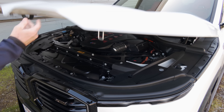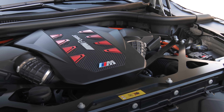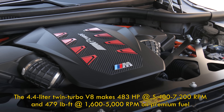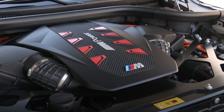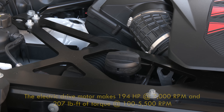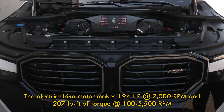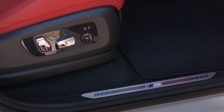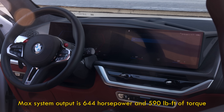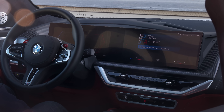Does the XM need the extra 90 horsepower Label Red supplies? Well, the setup on this one is no slouch. On the gas side there's 483 horsepower and 479 pound-feet of torque generated by a 4.4-liter twin-turbocharged V8 with a cross-bank exhaust manifold. Mounted ahead of the transmission using a pre-gearing stage is a 194-horse electric motor with 332 pound-feet of torque. A 29.5 kilowatt-hour lithium-ion pack with 19.2 kilowatt-hours usable is mounted under the floor. In total, the gas-electric dynamic duo delivers 644 horsepower and 590 pound-feet of torque.